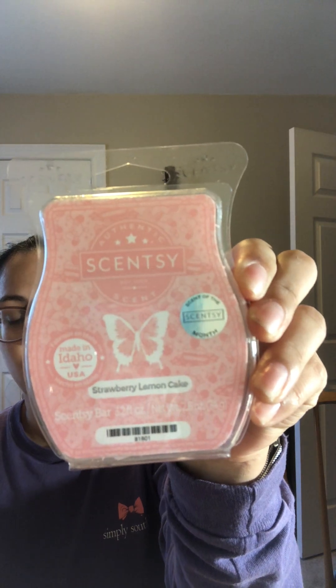Hopefully it'll warm up some and it will really warm nicely, but it is a really pretty scent. I'm a little worried because it is super light that it might be too light, but we'll see. Also with the wax, sometimes if you let it sit for a while it does get stronger with time. That is the scent and warmer of the month for March — starting March 1st you should be able to go ahead and purchase these.